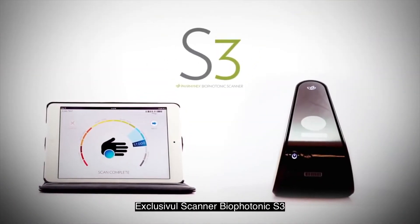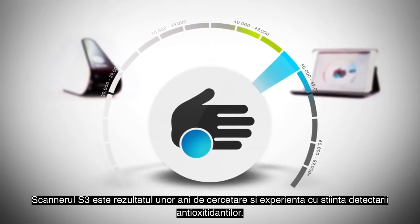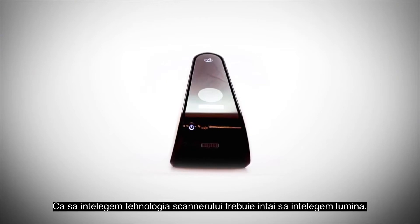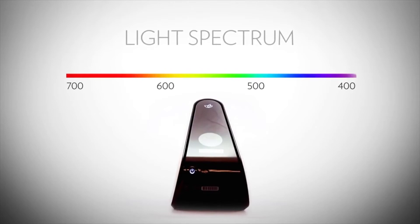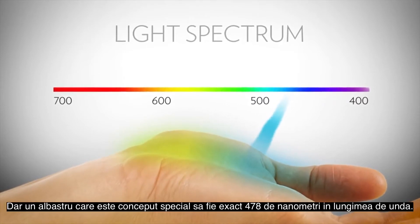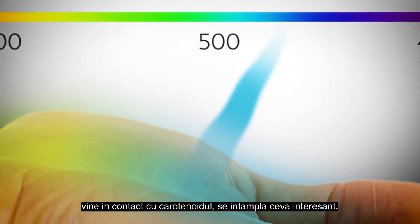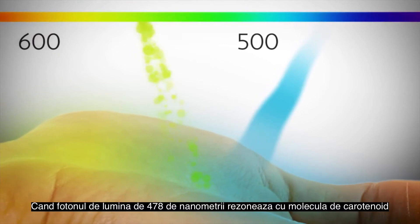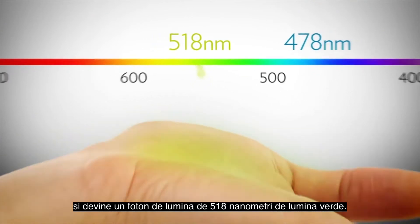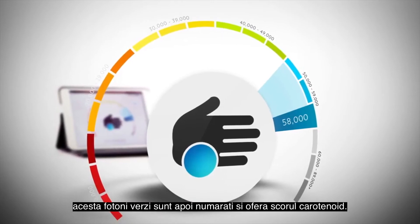The exclusive Biophotonic S3 scanner functions on the principle of scattered light called Resonant Raman Spectroscopy. The S3 scanner is the result of years of research and experience with the science of antioxidant detection. The scanner produces a narrow beam of light in which all of the photons are the same color — blue — engineered specifically to be exactly 478 nanometers in wavelength. When a 478-nanometer photon of light comes into contact with a carotenoid, it resonates with the carotenoid molecule and becomes a 518-nanometer photon of green light. Because the number of photons generated is proportional to the concentration of carotenoids in the skin, these green photons are then counted to provide the carotenoid score.